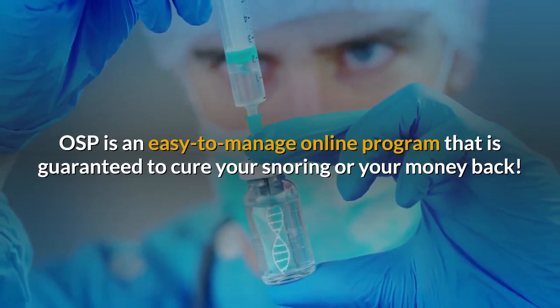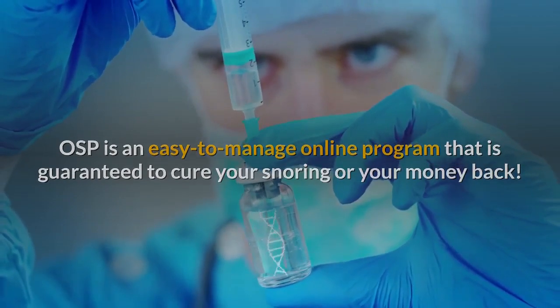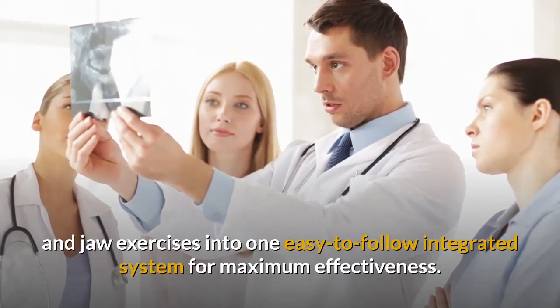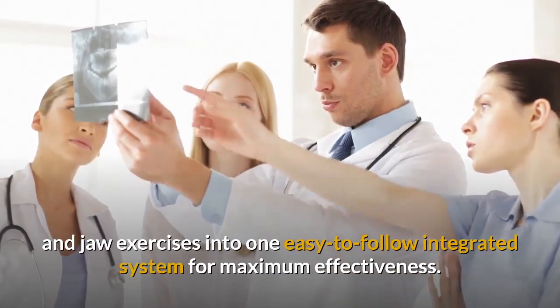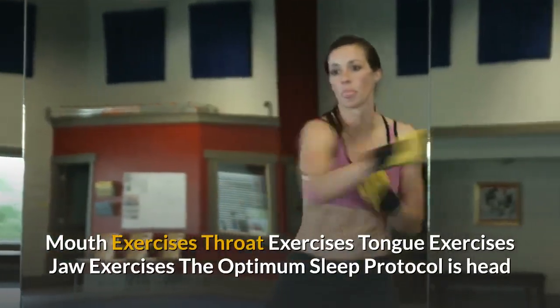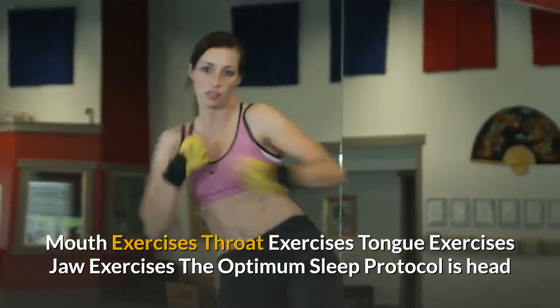OSP is guaranteed to cure your snoring or your money back. Four training modules combine mouth, throat, tongue, and jaw exercises into one easy-to-follow integrated system for maximum effectiveness: mouth exercises, throat exercises, tongue exercises, and jaw exercises.